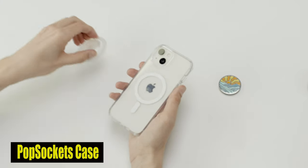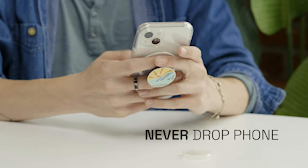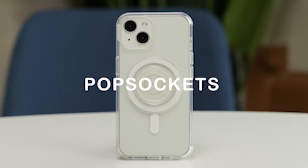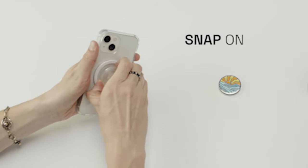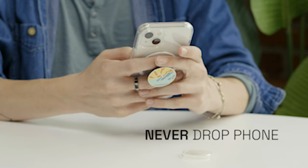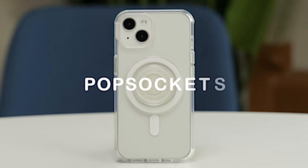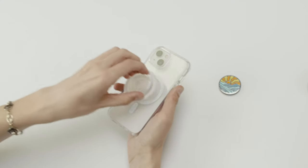Number 5: Popsockets Case. With this case, you can say goodbye to the battle of using your phone with one hand. The round phone grip from MagSafe gives the ideal ergonomic arrangement, allowing you to comfortably hold your phone and navigate with ease. This case includes a kickstand capability to keep your hands free while you enjoy media or video calls. It offers certified 10-feet drop protection, guaranteeing that your device stays safe from unexpected falls, all in a sleek and slim design.